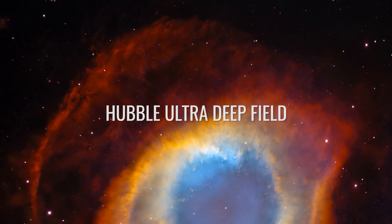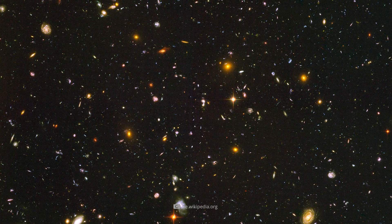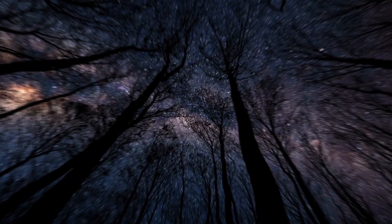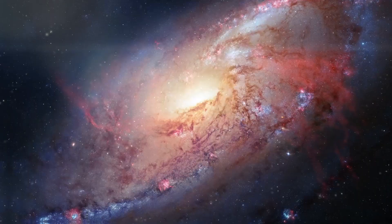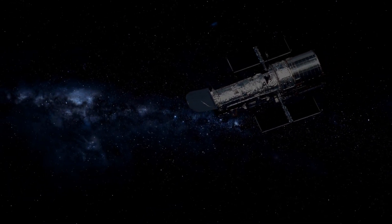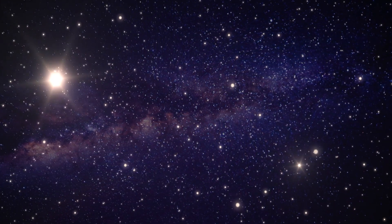Hubble Ultra Deep Field. The stunning image called Hubble Ultra Deep Field not only presents us with the overwhelming diversity of the cosmos, but also gives us an authentic glimpse into the past. The small, reddish shimmering galaxies in this image are the most distant galaxies known. In accordance with the Big Bang Theory, the corresponding galaxies thus present themselves in those stages in which they were just 800 million years after the birth of the universe.